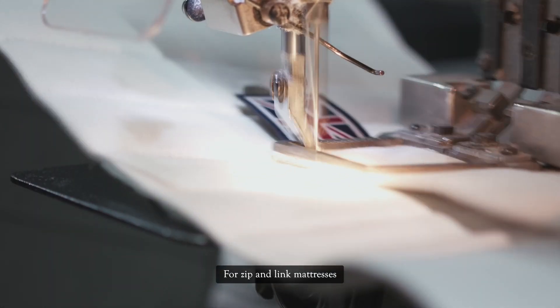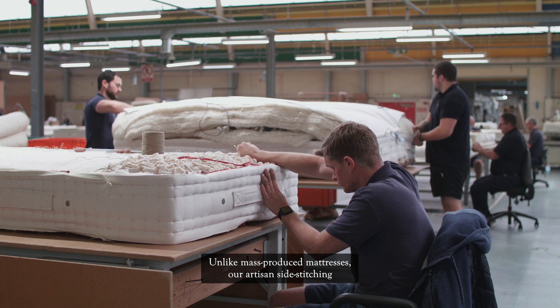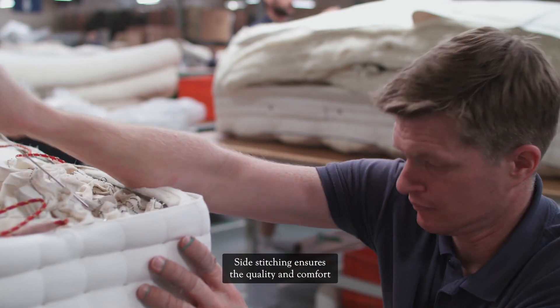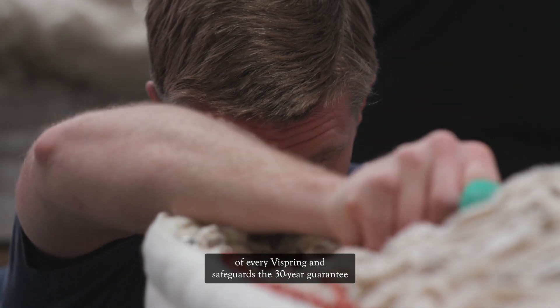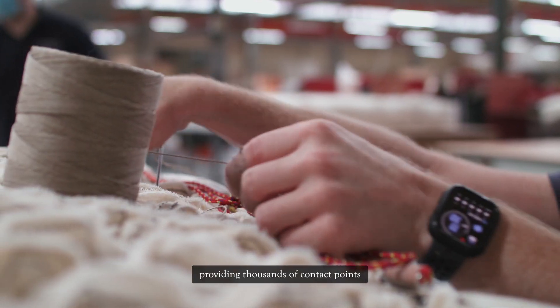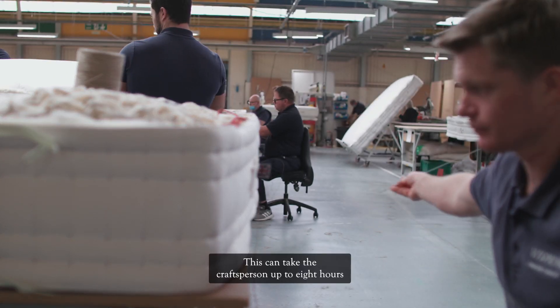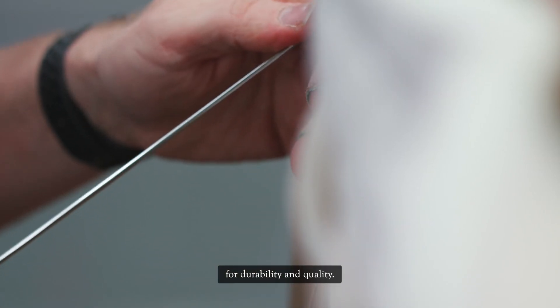For zip and link mattresses, the zips are attached at this stage. Unlike mass-produced mattresses, our artisan side stitching is all done by hand. It's an intricate, labour-intensive technique that takes years to master. Side stitching ensures the quality and comfort of every ViSpring and safeguards the 30-year guarantee that we've become famous for. Up to six rows are sewn with natural twine, providing thousands of contact points between the outer shell and honeycomb spring unit. This can take the craftsperson up to eight hours for just one mattress and is driven by the need for durability and quality.